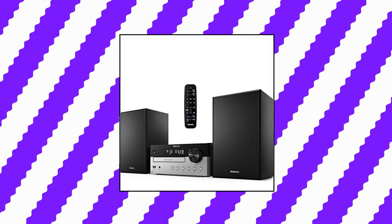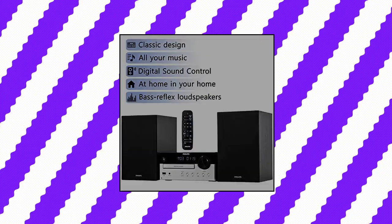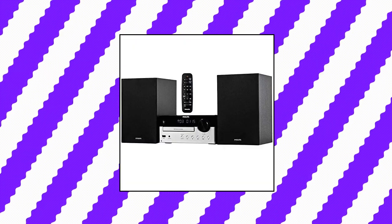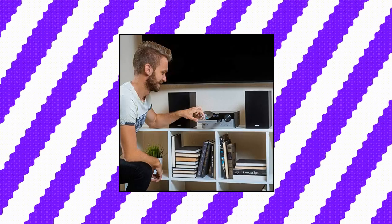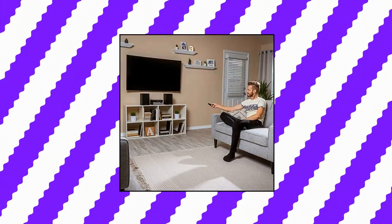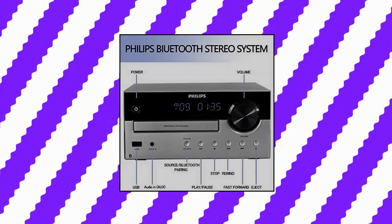Philips Bluetooth Stereo System — This stylish microsystem lets you stream playlists and more via Bluetooth, play CDs and listen to FM radio. The digital radio tuner with 10 presets delivers clear reception, and the CD player can read MP3 CDs and recorded CDs. Bass Reflex Loudspeakers provide richer low tones — these bookshelf-style loudspeakers give you clear sound and good bass thanks to the combination of woofer, tweeter, and bass reflex ports. A 60W maximum output brings big sound to any room, perfect for a lounge or open-plan living space.